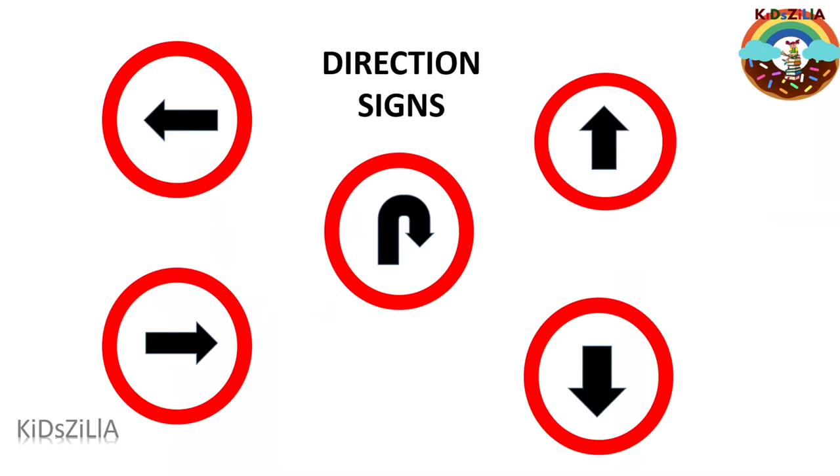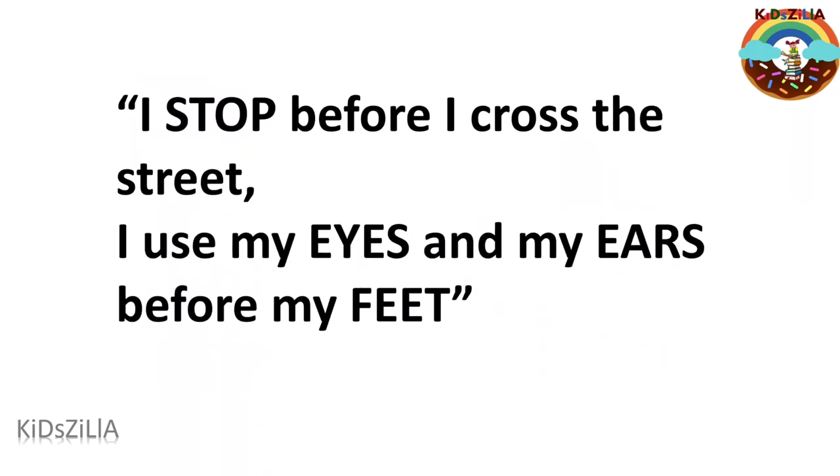These are some of the direction signs. Now, I know a rhyme that we can learn today. Are you ready? Listen carefully so you can copy me: I stop before I cross the street. I use my eyes and my ears before my feet.